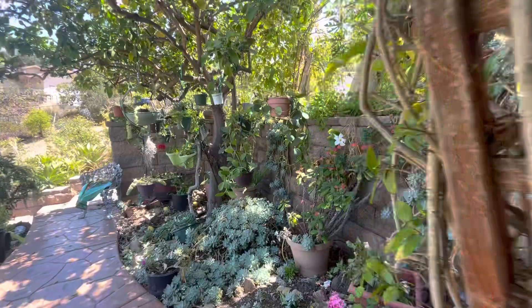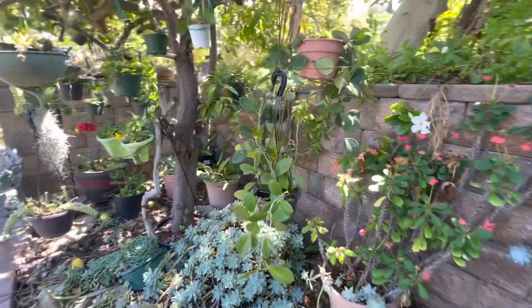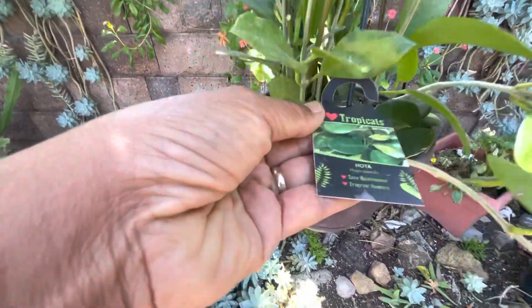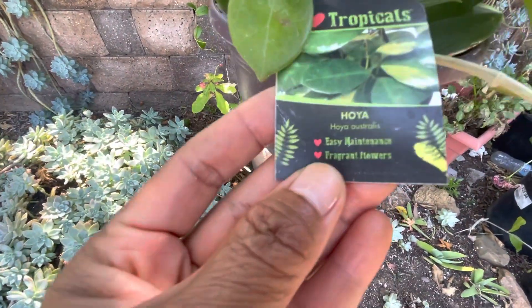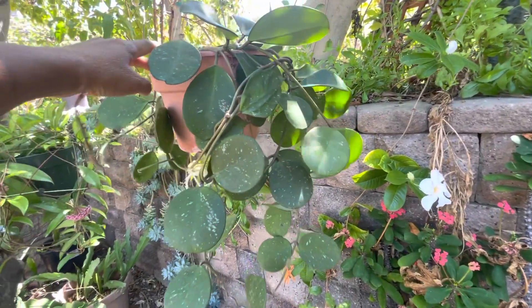Checking on my Hoya — I just started collecting this month. I got this one from Home Depot. I don't know much about any of these plants yet, so I'm still learning.